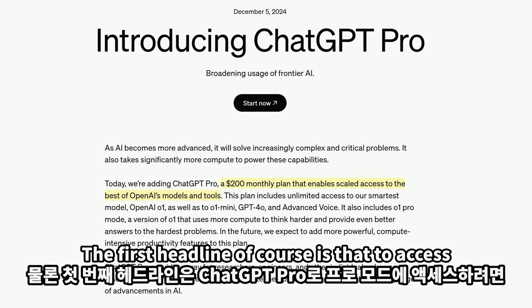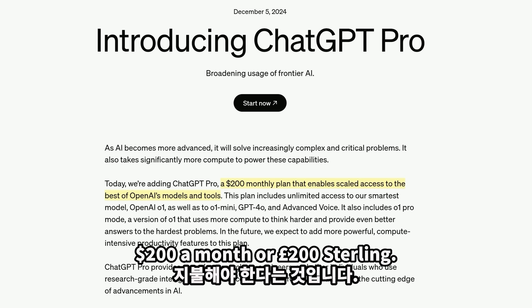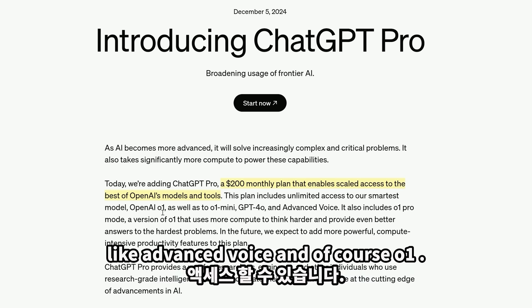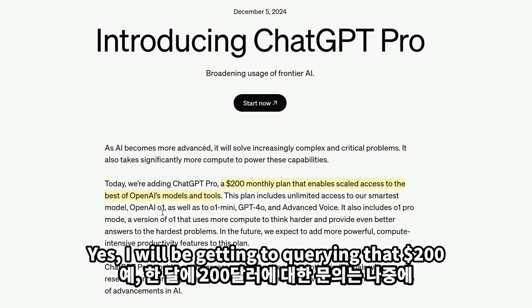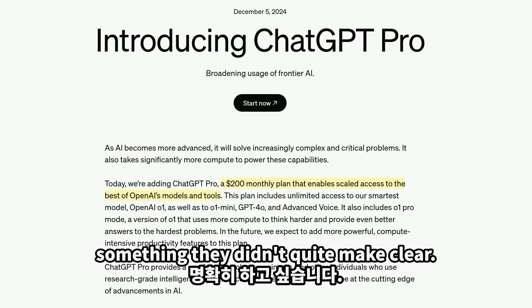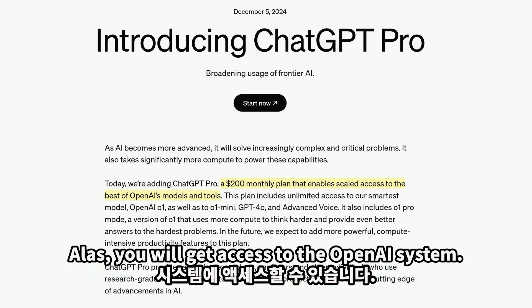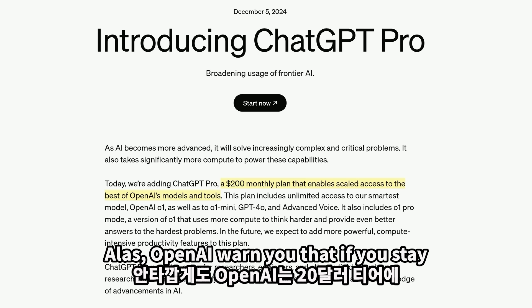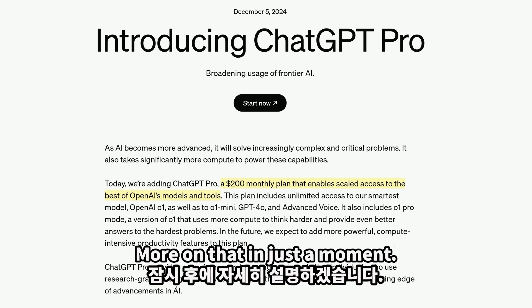The first headline is that to access Pro Mode with ChatGPT Pro you have to pay $200 a month, or £200 sterling. As well as Pro Mode you also get unlimited access to things like Advanced Voice and O1. O1 is the full version of the O1 preview we've all been testing these last couple of months. If you currently pay $20 a month for ChatGPT Plus, you will get access to the O1 system with message limits, just not O1 Pro Mode. OpenAI warn that if you stay on that $20 tier you won't quite be at the cutting edge of AI advancement.